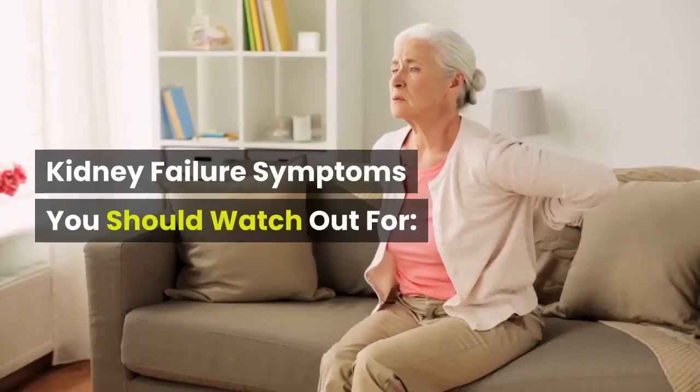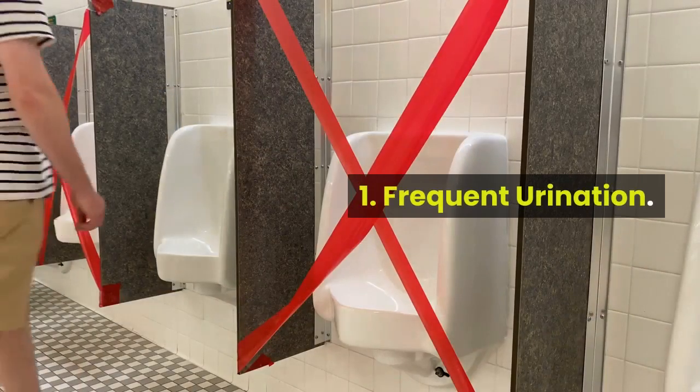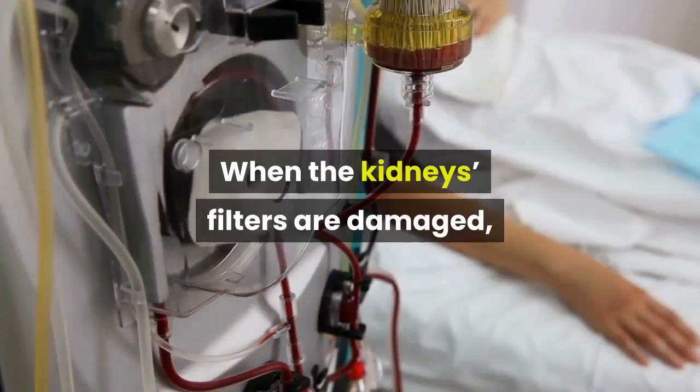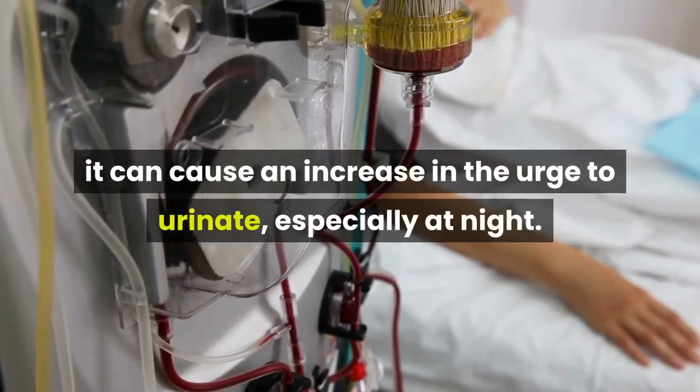Kidney failure symptoms you should watch out for. Number 1: Frequent urination. Constantly urinating more than normal may be a sign of kidney dysfunction. When the kidney's filters are damaged, it can cause an increase in the urge to urinate, especially at night.